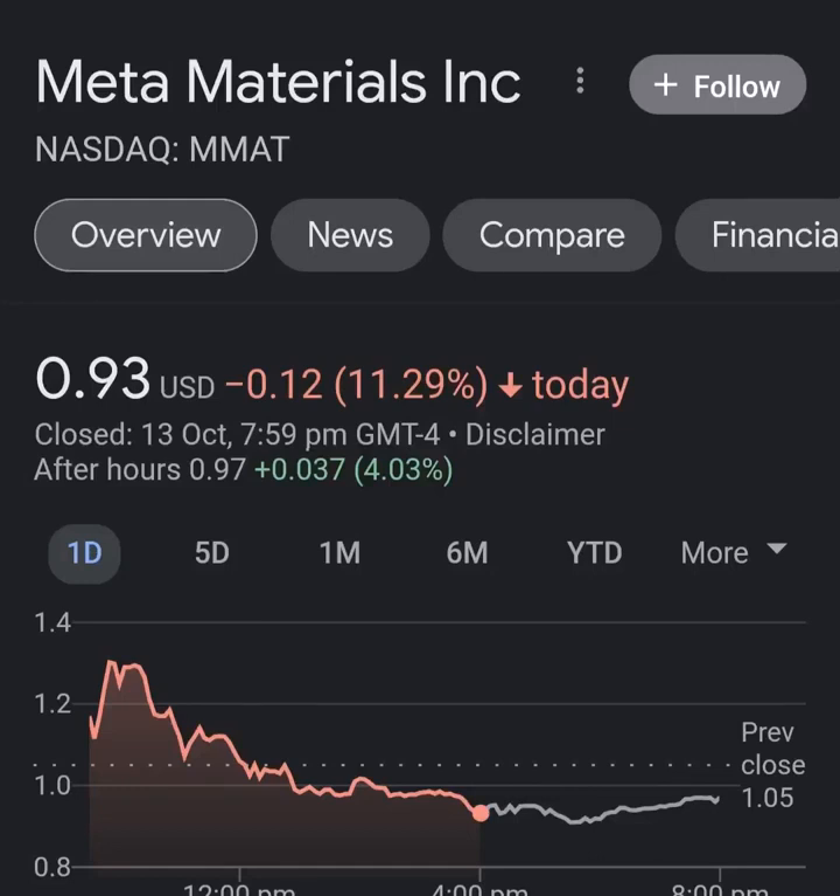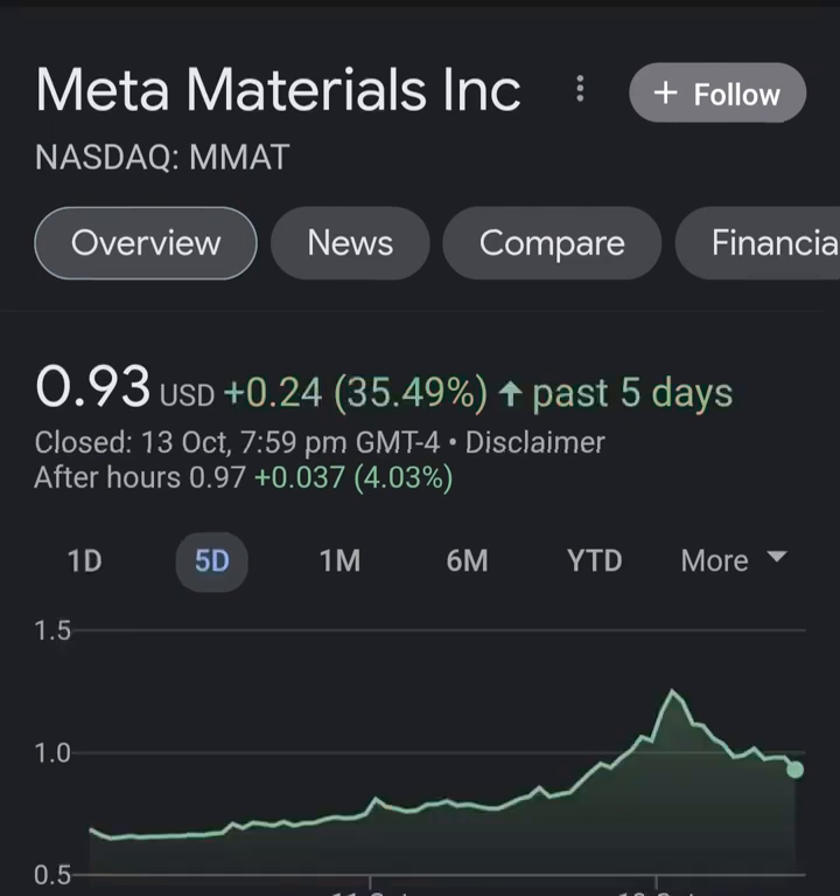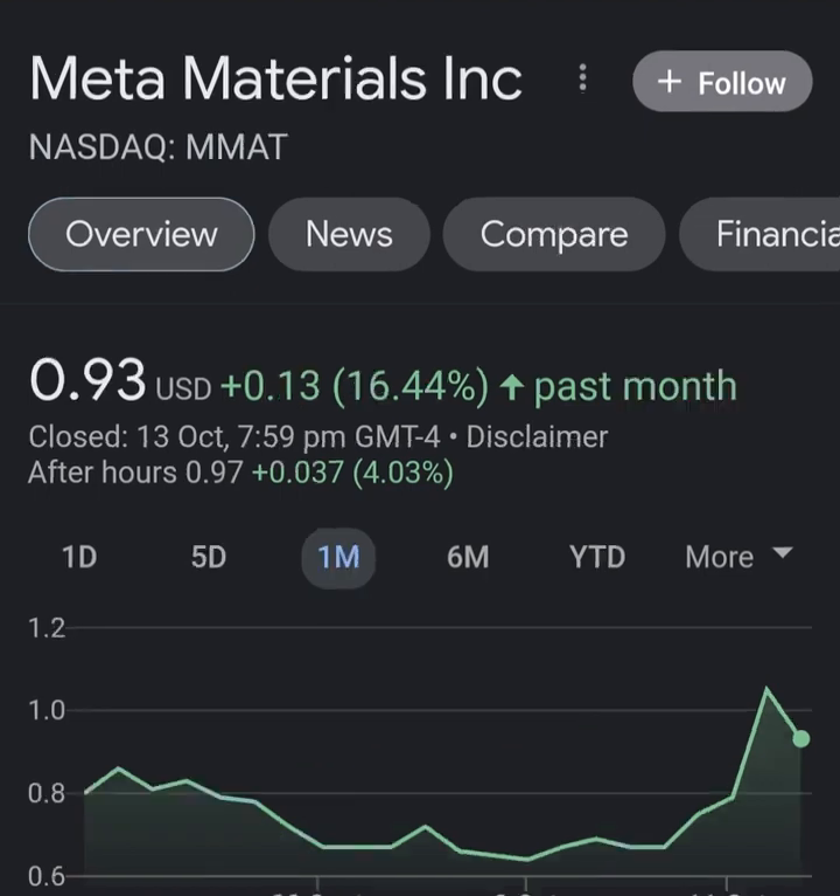Hello guys, welcome back to my YouTube channel. In this video we are going to talk about Meta Materials — the ticker symbol is MMAT. I'm going to take a look at the fundamentals of this company and also take a look at the chart, just to see how this company is doing and if it's worth the risk of investing.